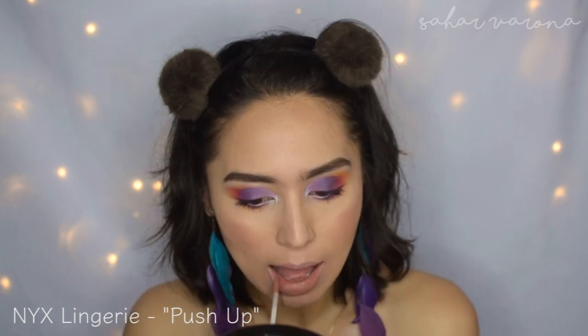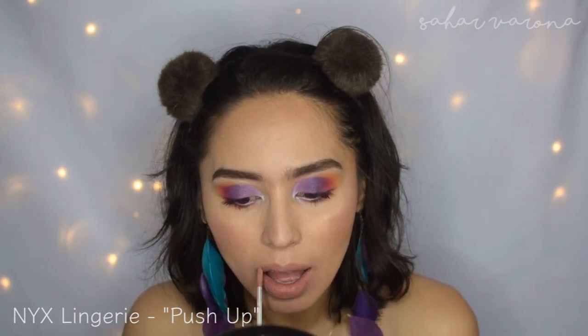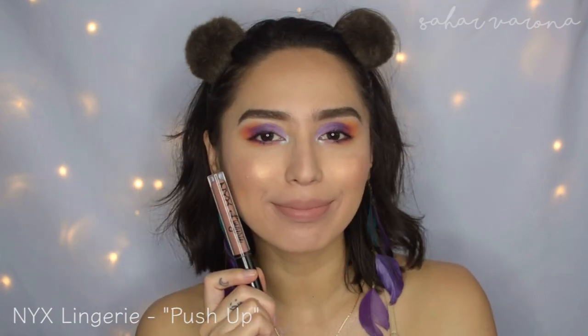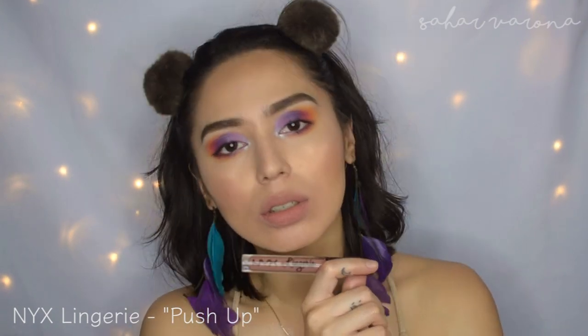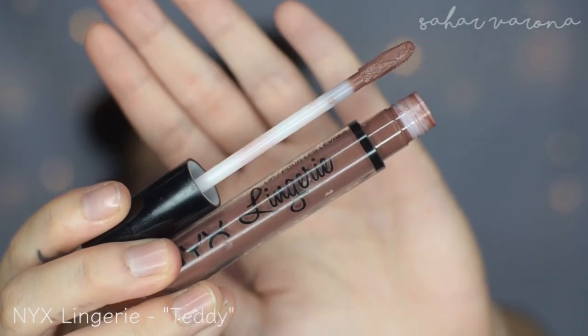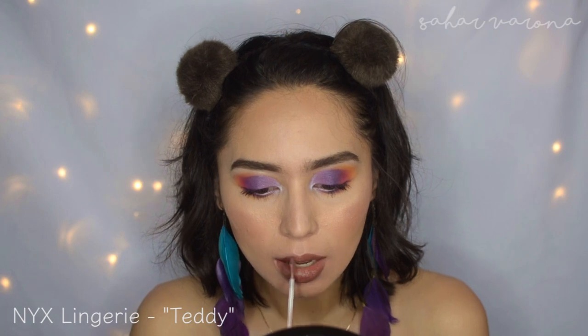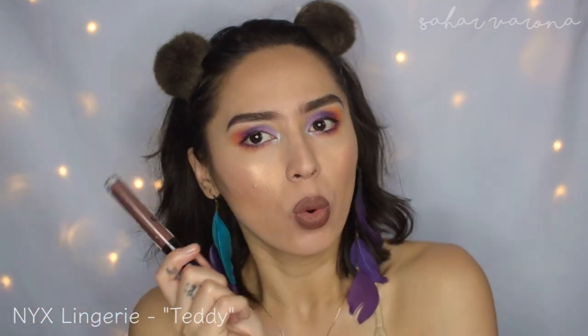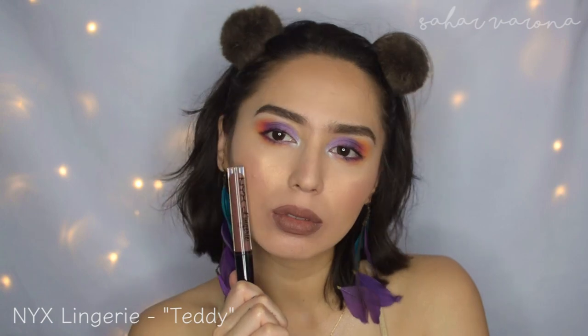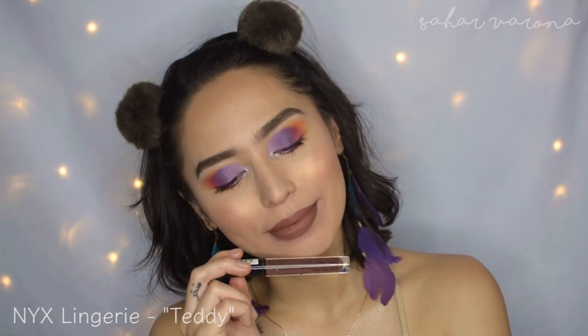The next one is probably my favorite of all time. This is the NYX Lip Lingerie in the color Push-Up. This is my favorite liquid lipstick in the drugstore right now. It's like a My Lips but Better shade, and I absolutely love this color. The formula is great — it's just a little bit more drying than others. This color in Teddy — I believe the darker colors perform better than the lighter colors, but this is a very grungy look on me. I'm pretty sure it will look really nice and nude on deeper skin tones. They are a little bit more drying, but they do last longer, and they have so many different nude shades.